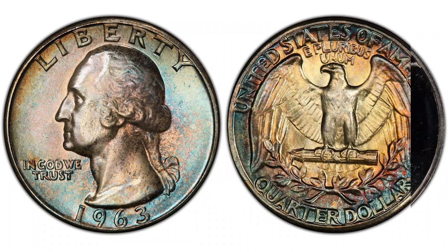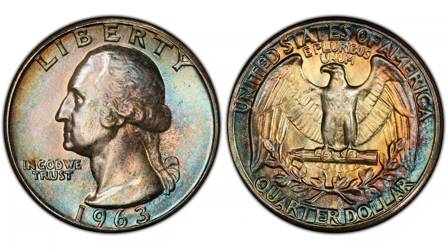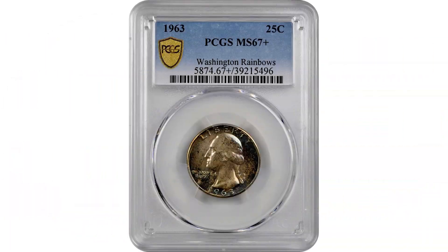The quarters struck in 1963 don't have a low mintage — their mintages are on the higher end and are worth a lot only in high mint state condition. The highest grade known for this coin is MS67+, where the plus means it's in between grades. The latest sale of the 1963 Philadelphia quarter in MS67+ sold in August of 2021 at the Stacks Bowers auction for $6,600.